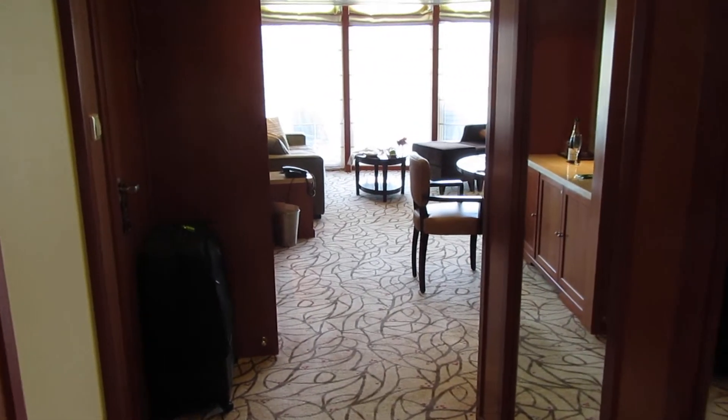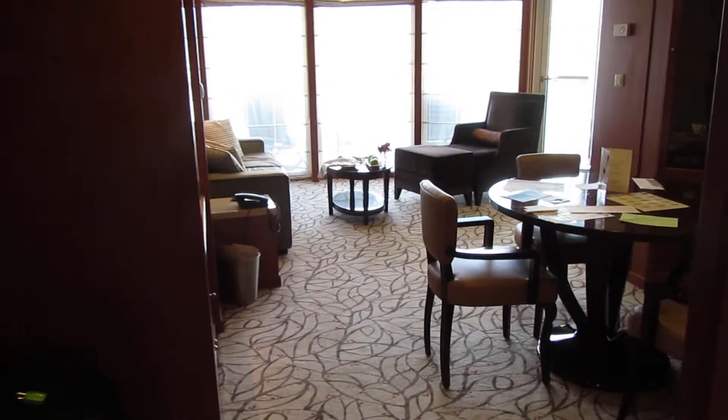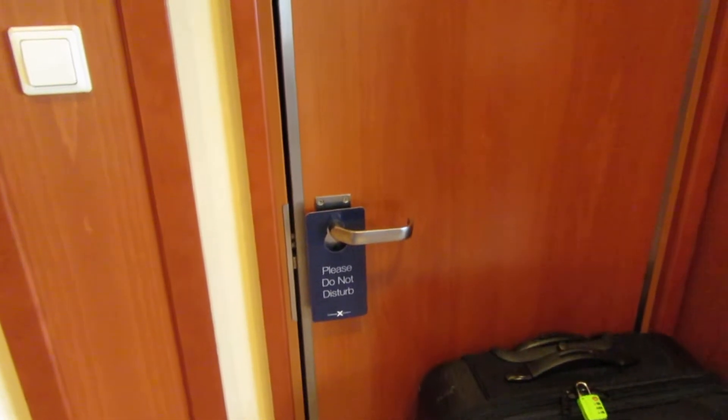This is Celebrity Suite room 7140, just walking in from the front entrance. There is a wall of mirrors — three mirrors. There is a door here with a do not disturb sign, so I assume this connects us to the next door.